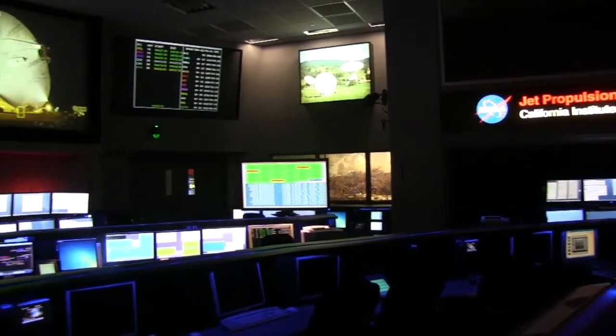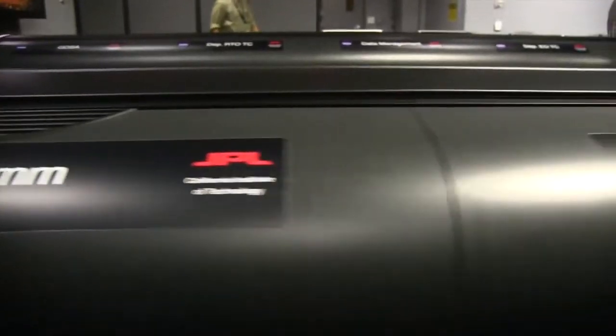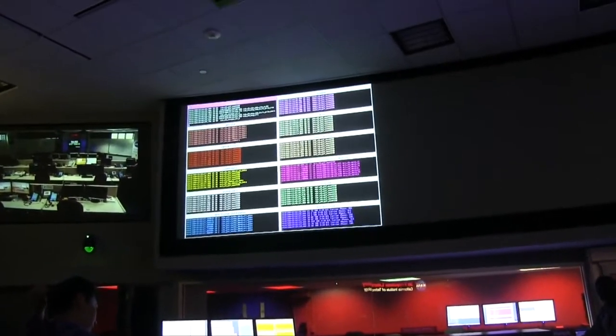JPL's cloud strategy includes a public, private, and hybrid cloud that will run from a single data center and power all the organization's missions into space. For employees working on missions, the cloud gives JPL the storage and flexibility it needs without disrupting workflow.